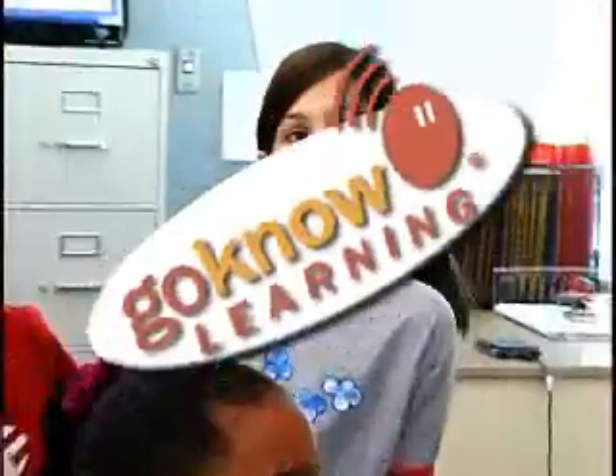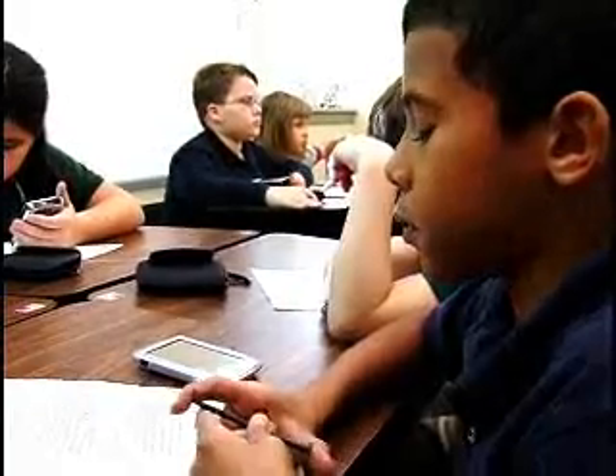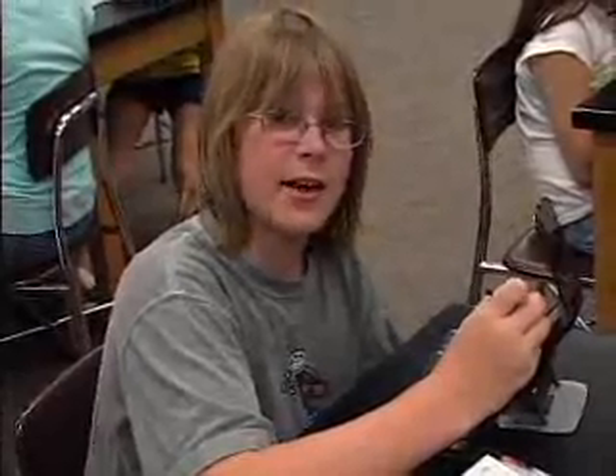We asked the children: how have handhelds been used in the classroom to help you learn this year, and what difference did it make? It probably helps you when you're writing or when you're doing projects. It can help you learn your handwriting. It has information about all kinds of things that we're studying. It keeps me organized. It's easier than writing stuff down on paper.